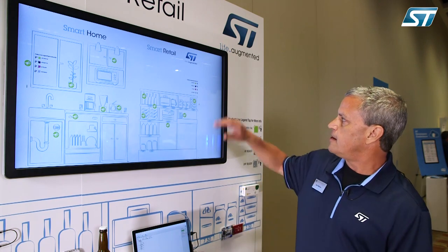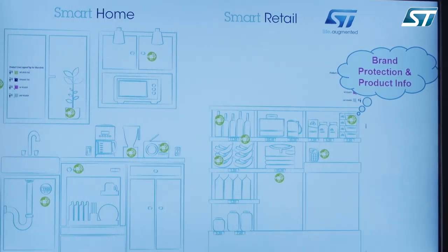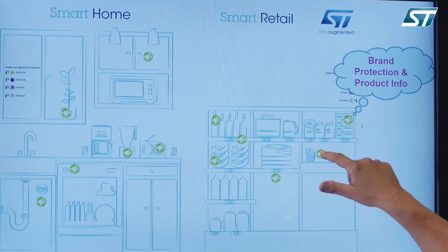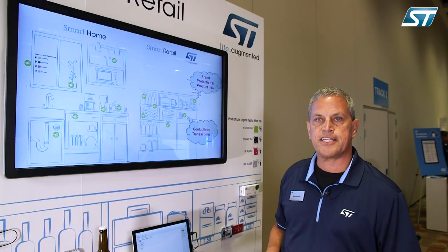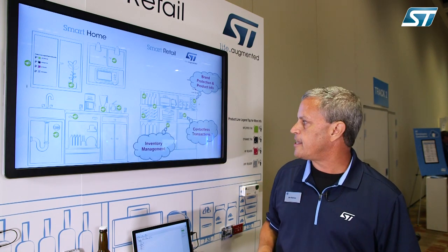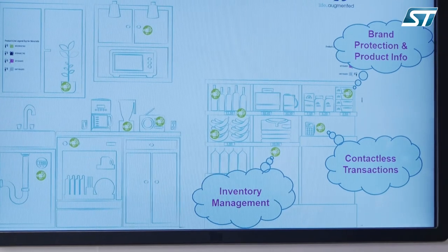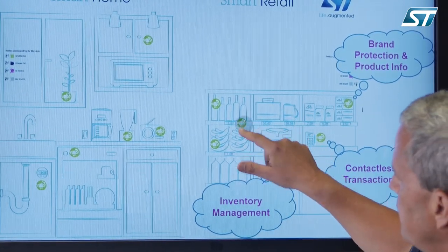Let me show you some more detail of the NFC RFID experience wall. On this side, we feature the ST25TV tag, which can be used for brand protection and product authentication. Here we've referenced our ST25R readers, which can be used for contactless payment and transactions.